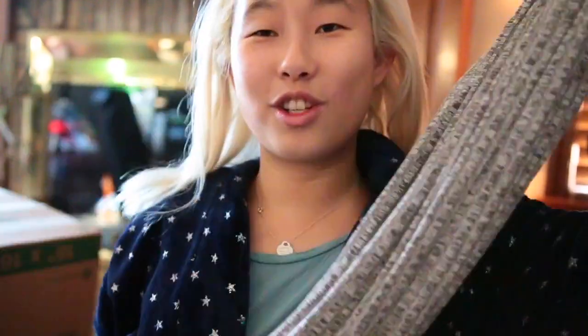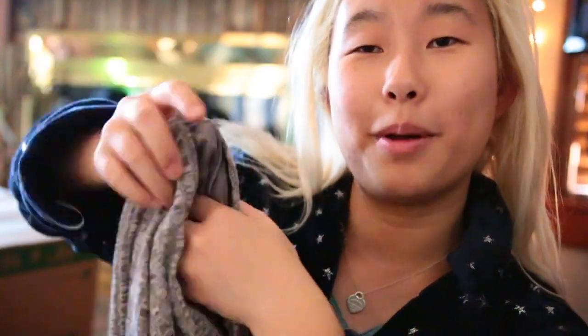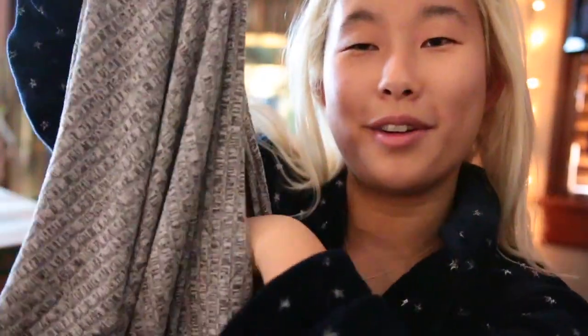Moving on to the presents under the tree. The first one was this really cute infinity scarf — it's gray and has a zipper on it with a pocket so you can put money or your phone in it. When I go to New York that'll be really convenient, like if you're paying a taxi driver, you can just pull it right out.